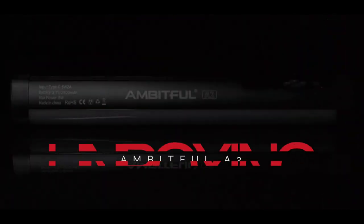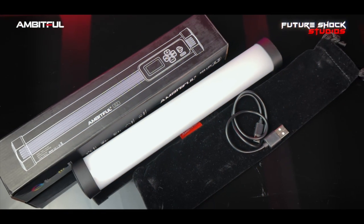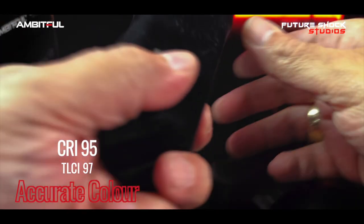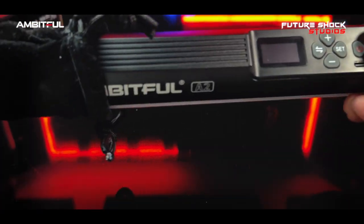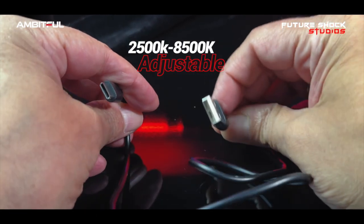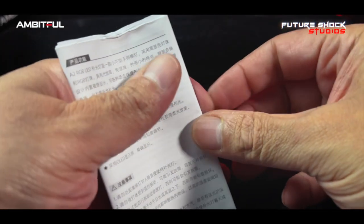Let's go and see what comes in the box. The A2 RGB LED video stick tube light comes in a very well-packaged box with information all around it. Upon opening, you'll be met with a velvet material carrying pouch. Remove the pouch and you'll find the Ambitful A2 RGB tube light, a USB-C to USB-A charging cable, a user manual, and a warranty certification.